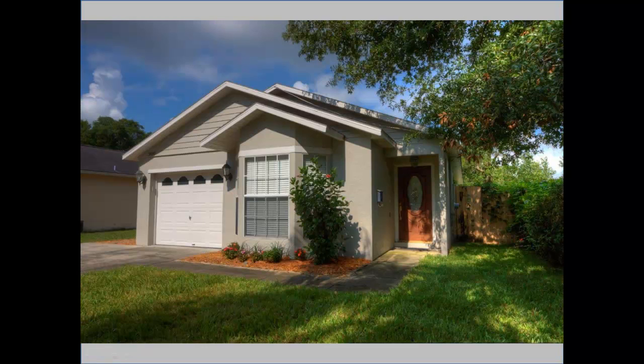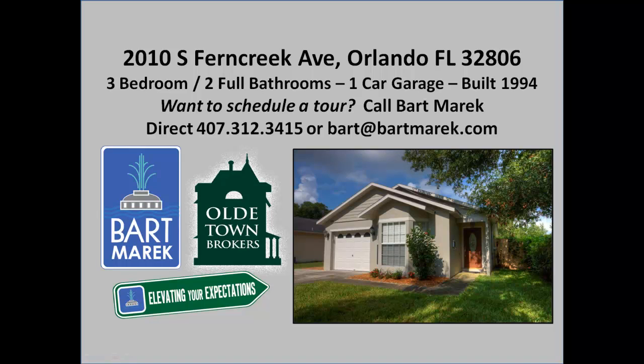This is 210 South Fern Creek Avenue. If you have any questions or would like to schedule a tour, please feel free to give me a call at 407-312-3415 or email me at bart@bartmerrick.com. Thank you so much for watching!